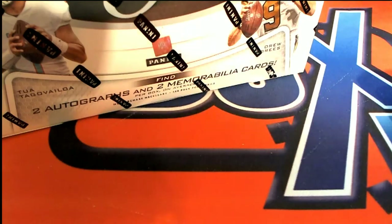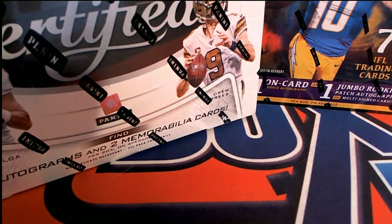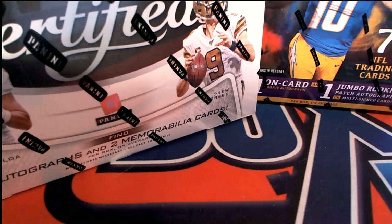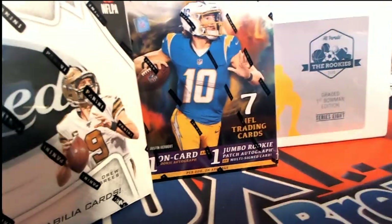We're getting ready for more great stuff around here. Good luck at Origins and Certified Football. We have several boxes coming up, several different breaks about to go.